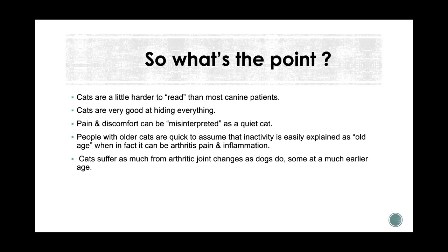Cats are really hard to read. They're very good at hiding everything. Pain and discomfort can be misinterpreted as just a cat being quiet. People with older cats are quick to assume inactivity is just the cat getting old, where in fact it can be inflammation, pain, and arthritis. Cats actually suffer more from arthritic joint changes than dogs do — sometimes at a much earlier age. They're more slinky-like, putting their spines into more flexion, extension and side bending, so we see a lot of intervertebral disc changes and spondylosis.